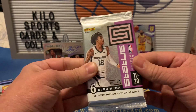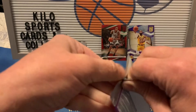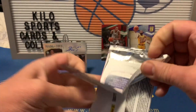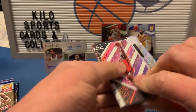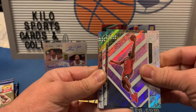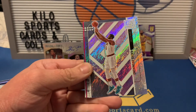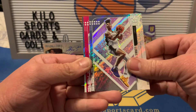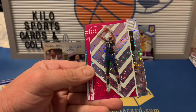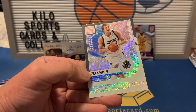Okay, we got Status — 1920 Status. We got James Harden, Ty Jerome — Ty Jerome rookie — Andre Drummond, Lonnie Walker, Brandon Ingram red, and Dirk Status Symbols. Cool.